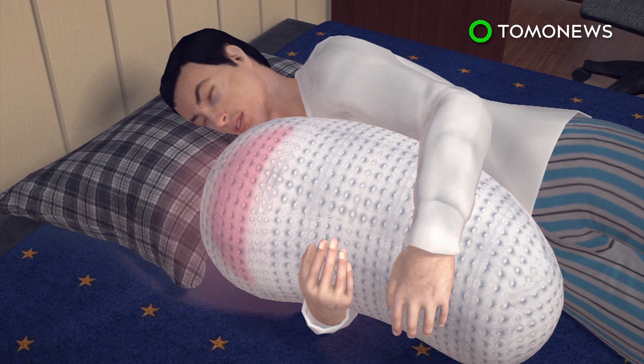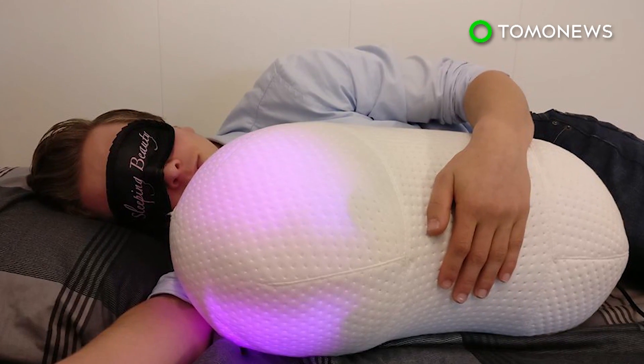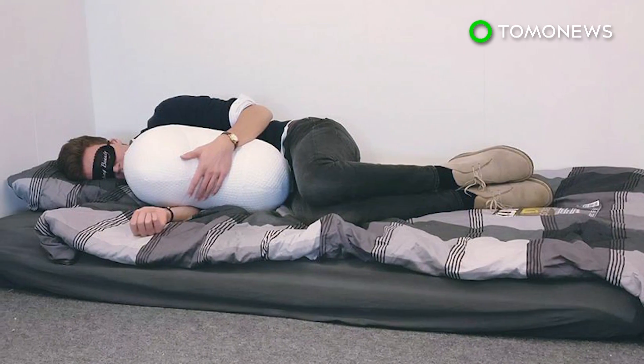In the morning, the pillow emits a gradually increasing light to wake the user up. Somnox is still in the prototype phase, and it is not yet known when it will be available to buy.